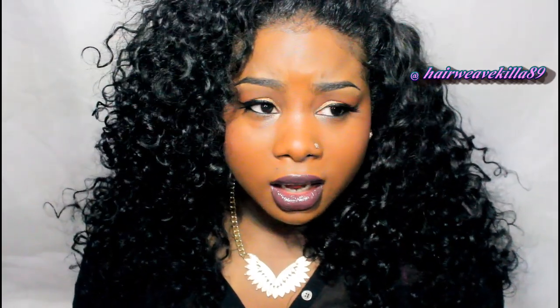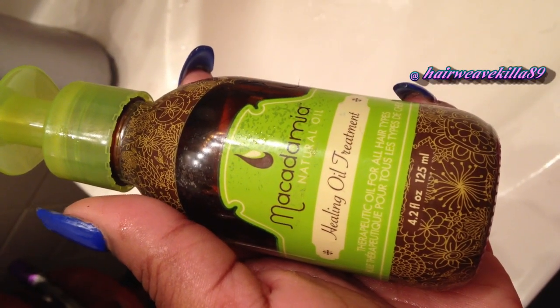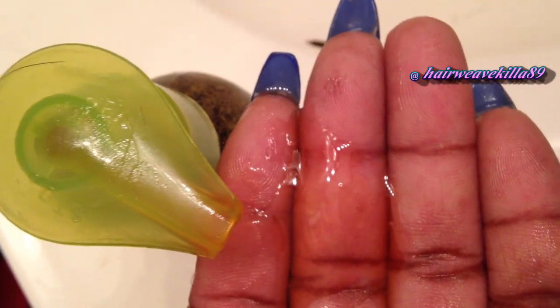With this hair I don't receive a whole lot of tangling. The only thing about this hair is that it is dry, so every time I co-wash — which is about every two to three days — while the hair is still wet I like to use macadamia oil on it. This hair needs a really good oil to maintain its shine.